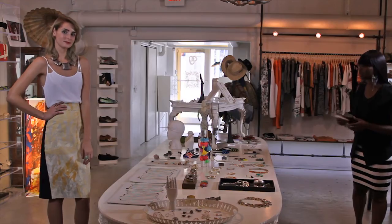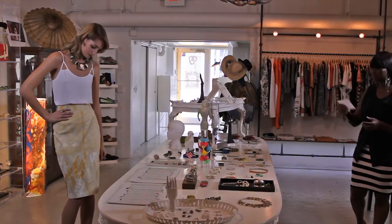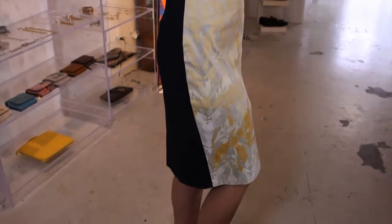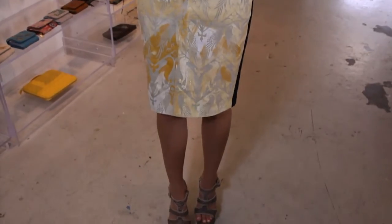Today we chose to go with a two-tone skirt. Of course you can take a look at the detail which is actually in the front of it. It's always good to go with a shirt that can be easily tucked inside of the skirt, allowing your waistline to be accentuated.